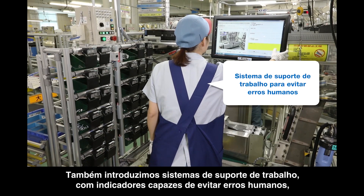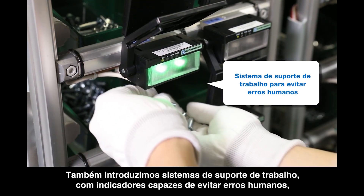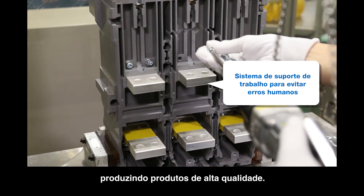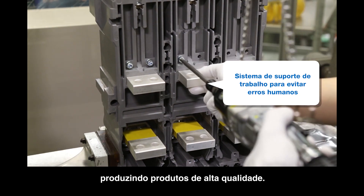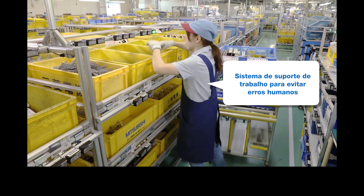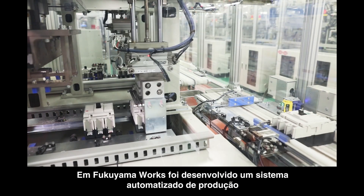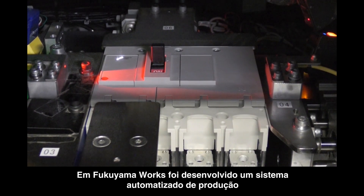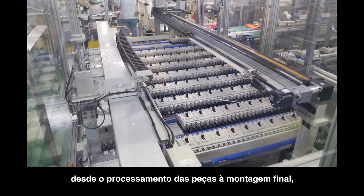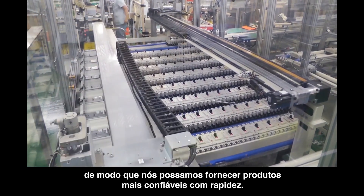We have also introduced work support and lab indicator systems to prevent human error by collaborating with IT to produce high quality products. Fukuyama Works has established a total automatic production system, from parts processing to final assembly, so that we can provide more reliable products at an accelerated rate.